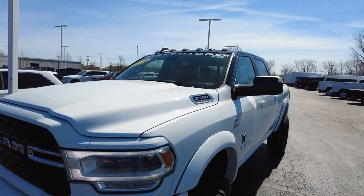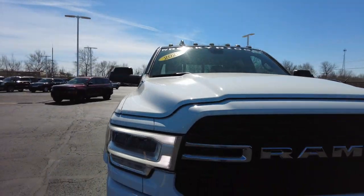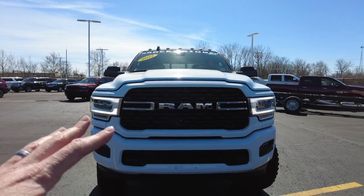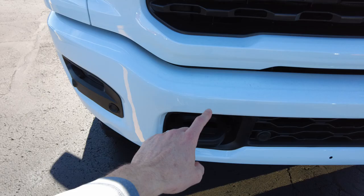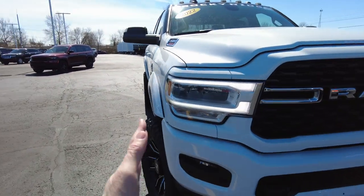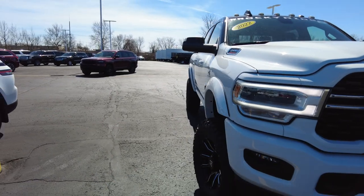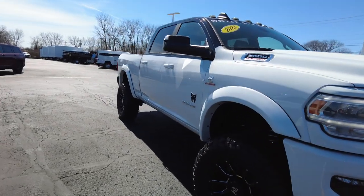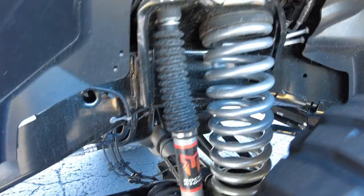Let's take a look up front — it has the Rocky Ridge decal, blacked-out grille inserts, front parking sensors, aggressive tow hooks, and LED light bars. Notice the fender extenders that allow the wheel and tire to tuck in behind them to keep the slop off the side of your truck.